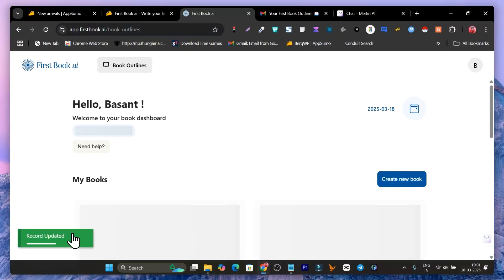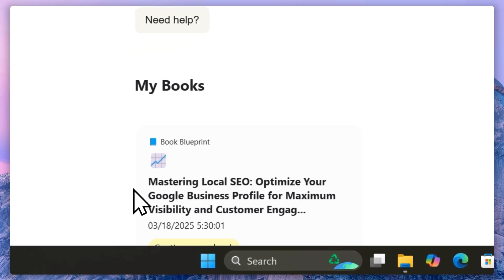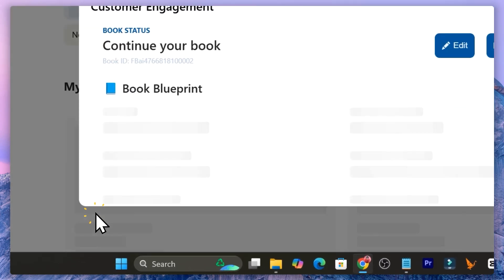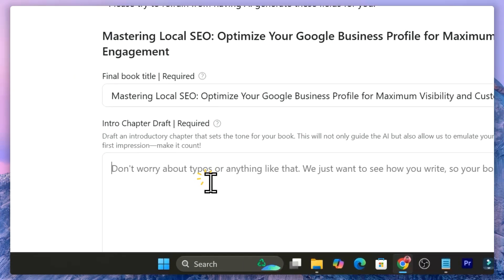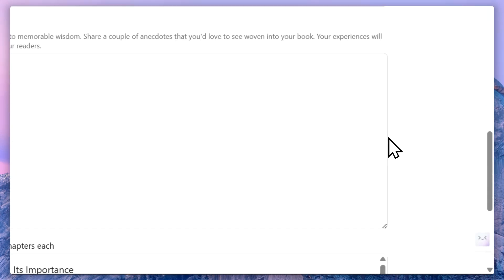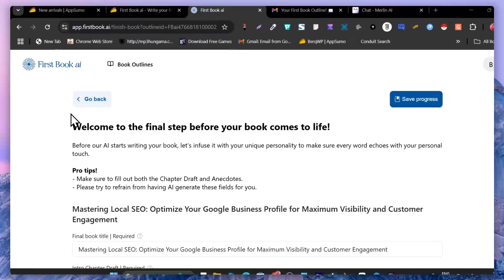You'll see the AppSumo credits here. Click 'Spend One Credit' — one credit equals one book generation. The Tier 1 plan only gives you one book creation, so for more books you need higher plans. Click Continue, then 'Finalize Your Book.' All the information starts generating, and you can also add custom prompts if you want specific information on any subtopic. Click 'Save Progress' and wait a few minutes for the full book to be generated.